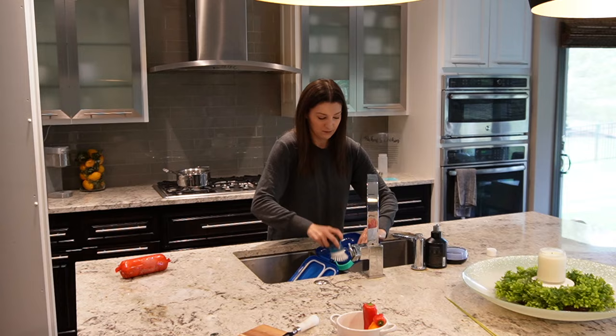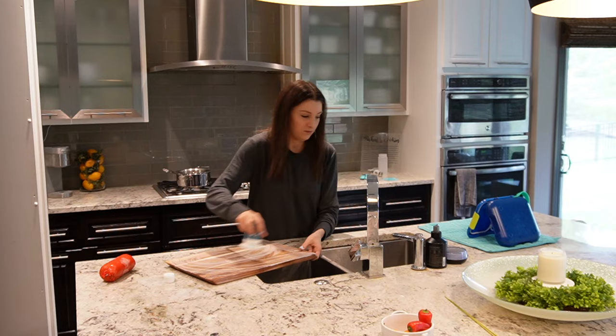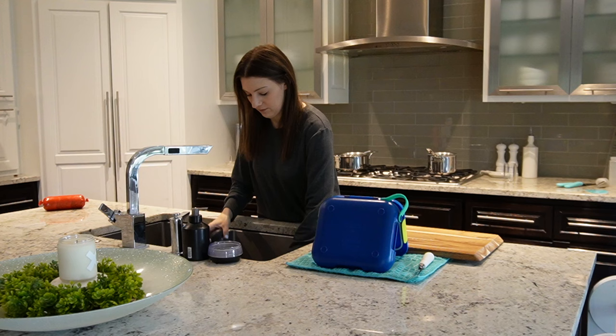My least favorite task is hand washing, but I have been trying to hand wash a lot of the lunch boxes, and of course wood items. I had a wood cutting board I used for a charcuterie board recently — I wouldn't put that in the dishwasher. Same with the lunch boxes; I think it just impacts the quality, so I've tried to hand wash them as much as I can.